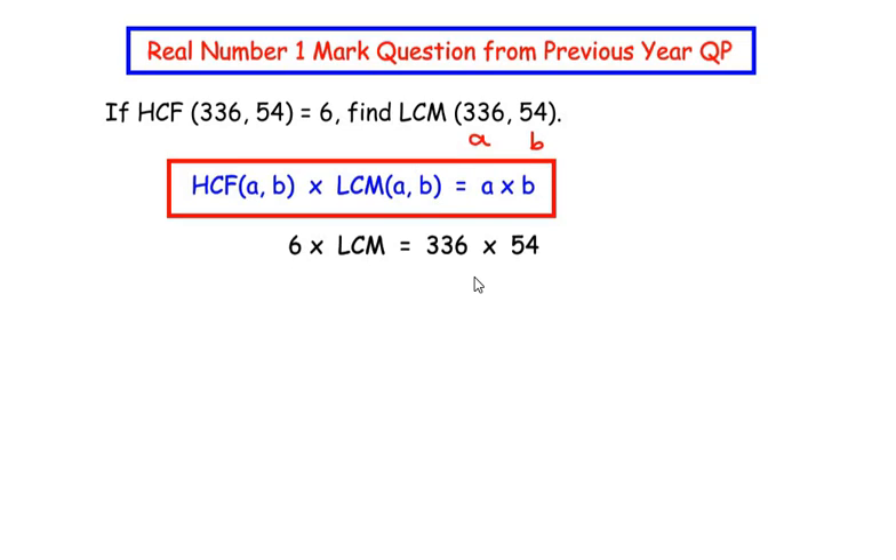Now let us take 6 to the other side of the equals sign, so we have LCM equal to 336 times 54 divided by 6. Since 6 divides 54 — as 6 times 9 is 54 — we get LCM equal to 336 times 9, which gives us 3024. So 3024 is the LCM of these two given numbers.